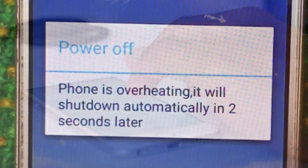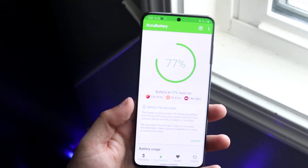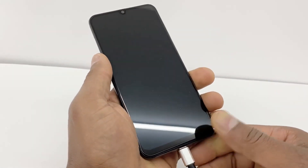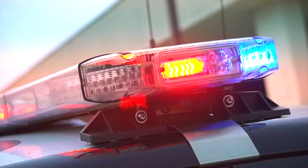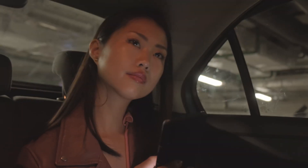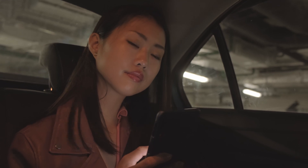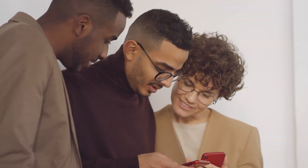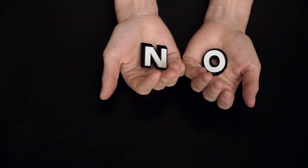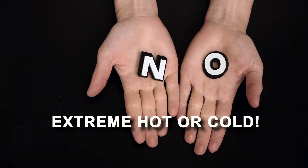Many newer smartphones may automatically shut down; you may notice a decrease in battery life, or they may stop charging or functioning at extreme temperatures to prevent battery damage, and will also display a warning when used in a very hot or cold environment. This is a temporary condition, and as the battery's temperature returns to its normal operating range, so does its performance. Avoid exposing your smartphone to extreme hot or cold environments.